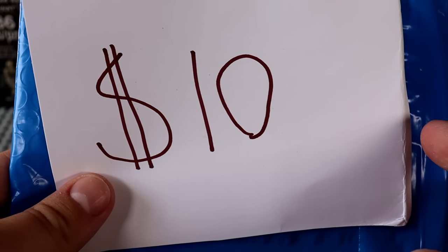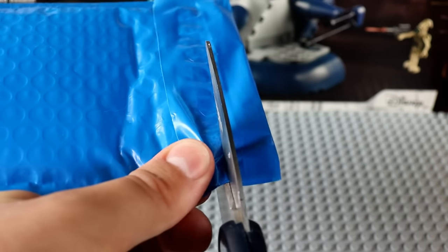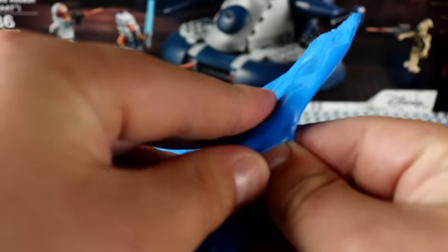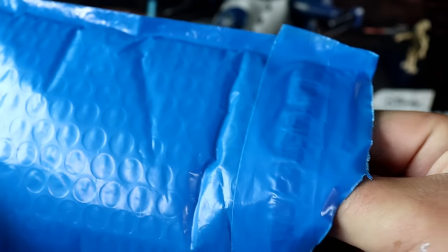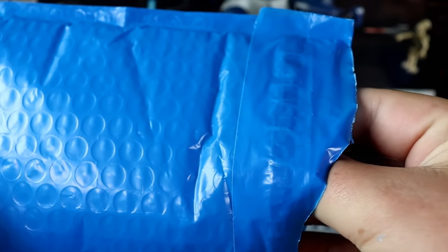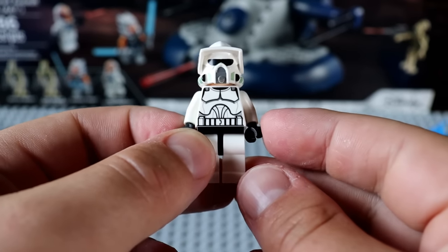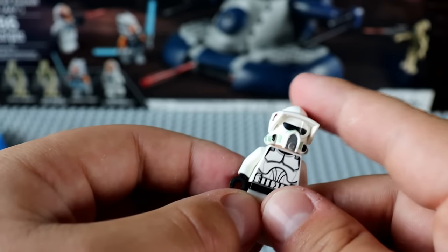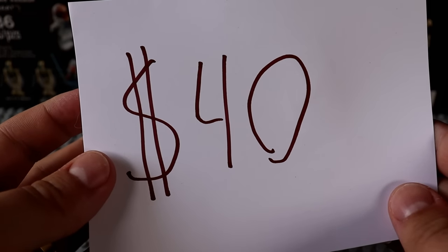Starting off with the $10 mystery box, I purchased this from eBay and it said it was a $10 mystery LEGO Star Wars figure, which is kind of steep for a single figure, so it better be decent. And we have ourselves a LEGO ARF Trooper. I feel like that's actually a pretty good deal — $10 for a LEGO ARF Trooper seems about right.